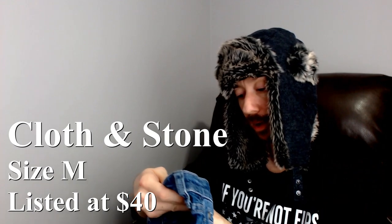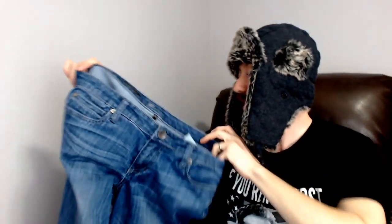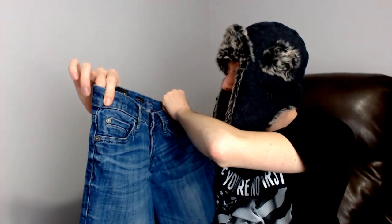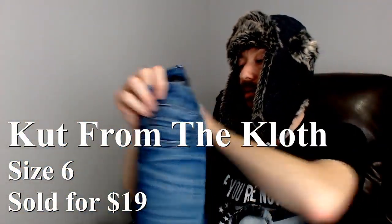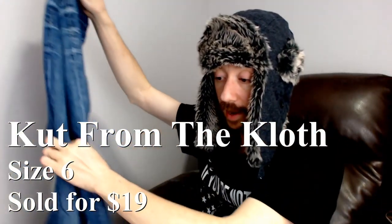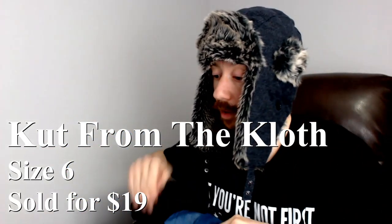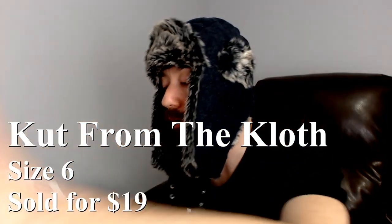Up next we have a pair from Cut From the Cloth — the Catherine Boyfriend style — size 6. They are 99% cotton and 1% spandex, machine wash. I remember seeing that brand when I looked at my notes last — it's going to be good. It's going to be $20 to $35.